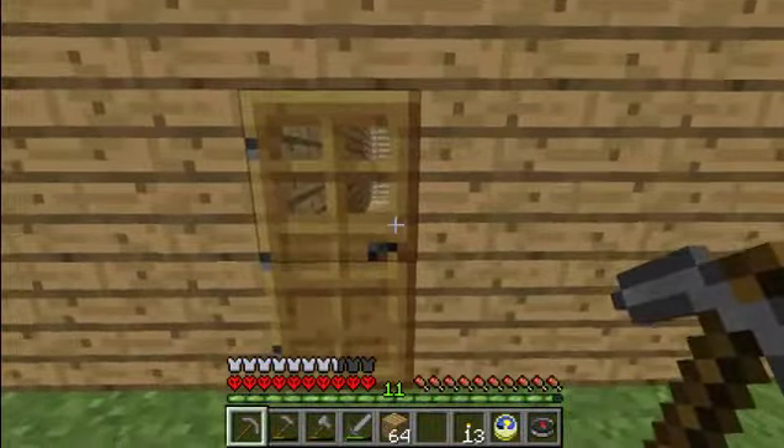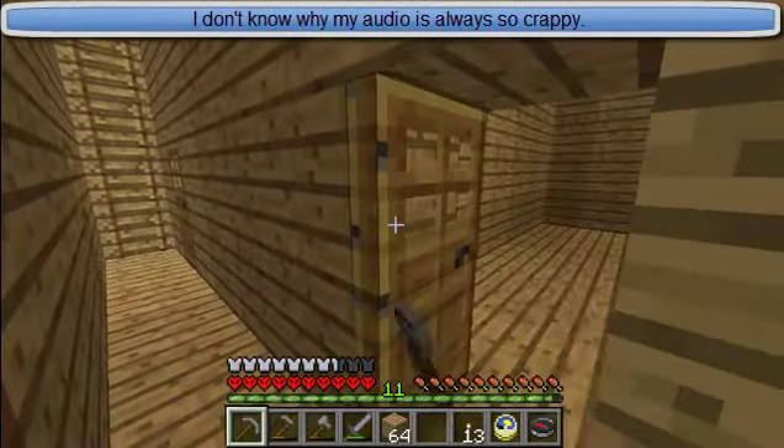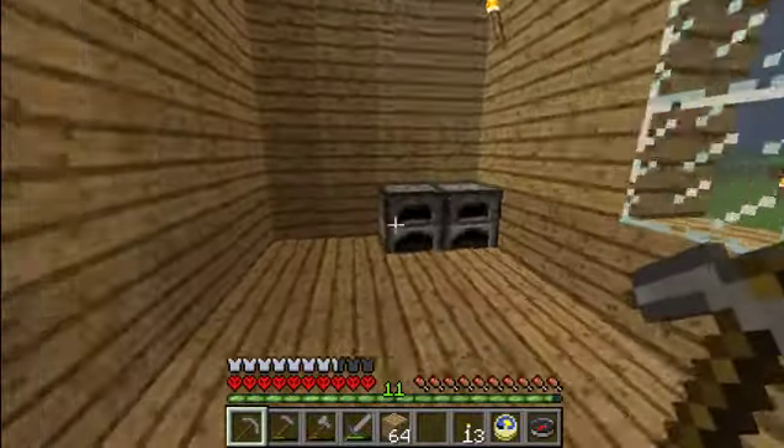This is gonna be a short video. Here's my front door. It's very important to me. This is gonna be the kitchen. It's not done yet, but this is gonna be the kitchen.